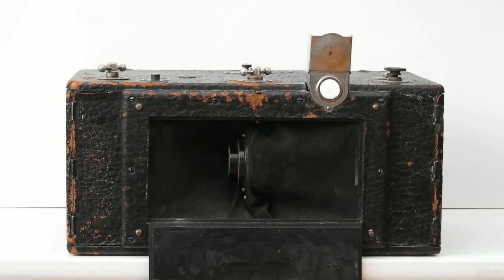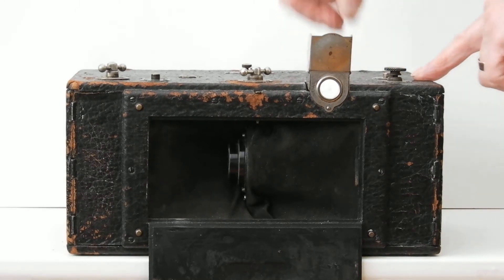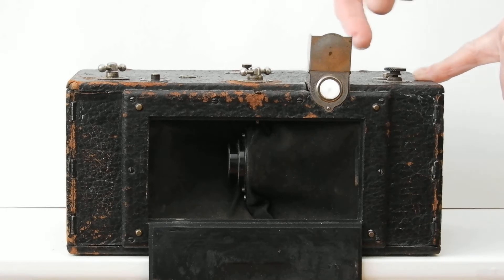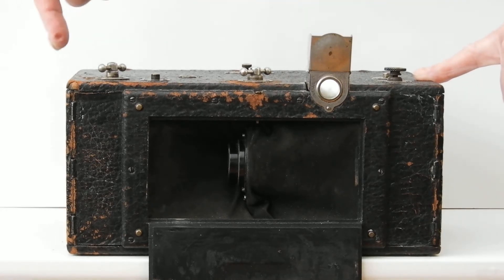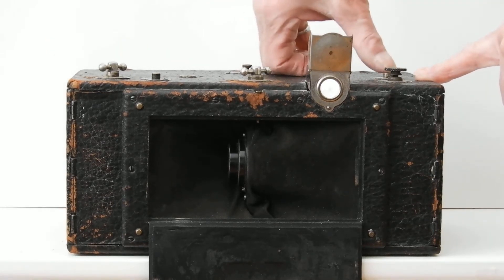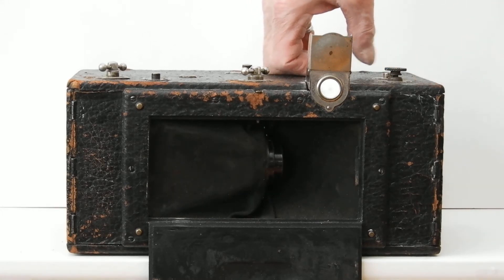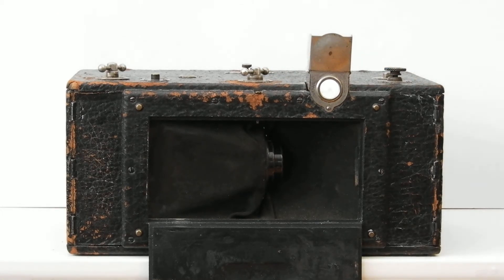So you open this up and then you press this button and you'll see this swing around. As it swings around, it's projecting the image onto this 12-inch long film at the back. Here it goes. Watch. And now you have a 12-inch panoramic film.